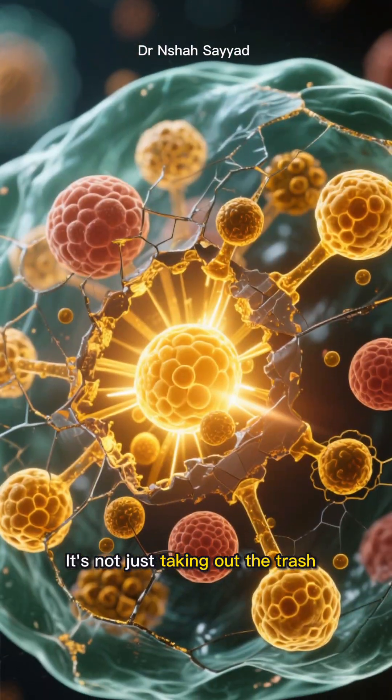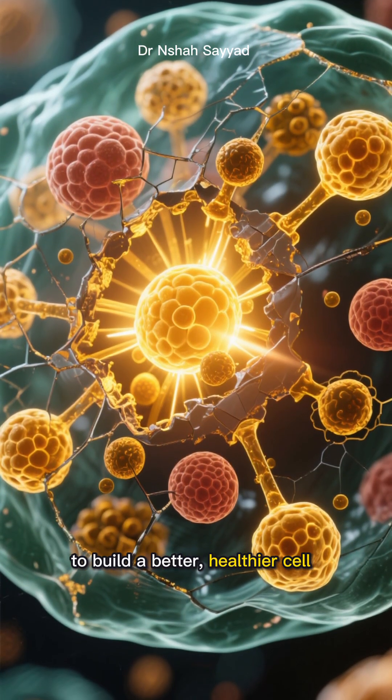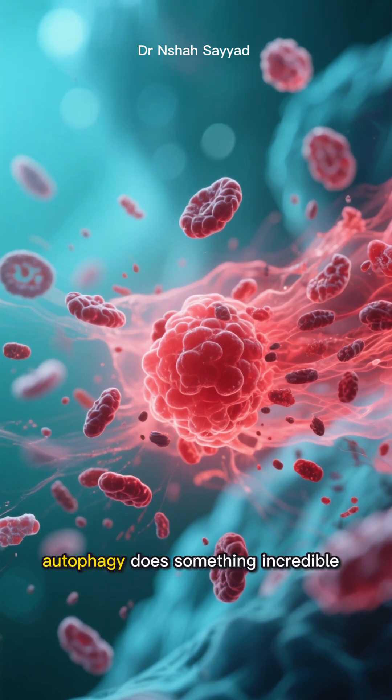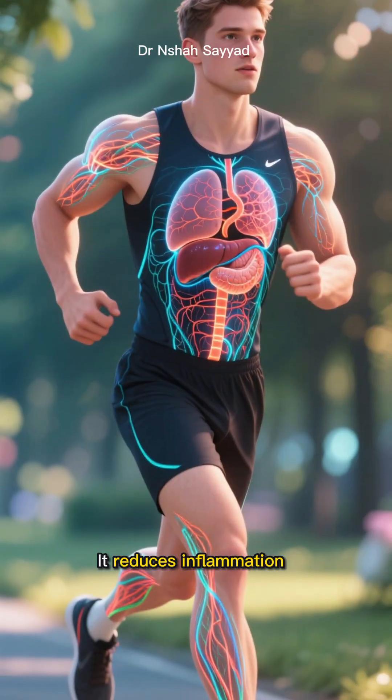It's not just taking out the trash — it's turning that trash into treasure to build a better, healthier cell. By clearing out these senescent cells, autophagy does something incredible: it reduces inflammation.